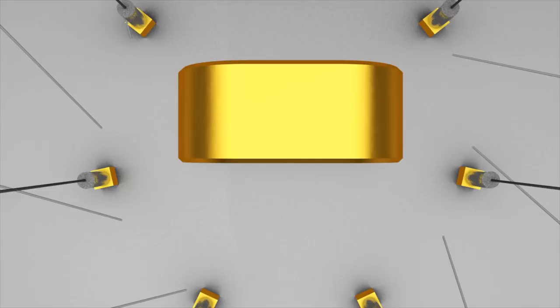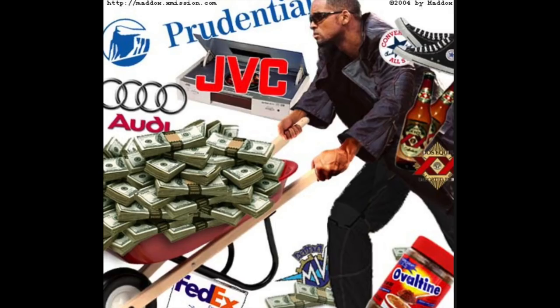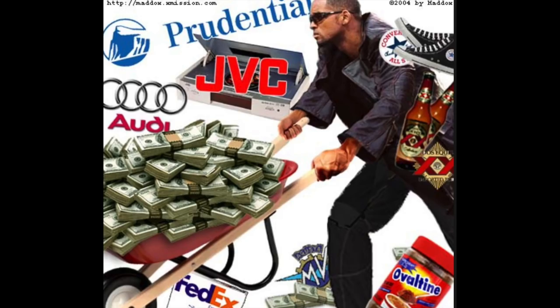The number 9 spot goes to iRobot, which released on July 16, 2004, featuring Will Smith. iRobot definitely ruffled some feathers for viewers that really didn't like to see product placement in movies. They had so much product placement in this film, it was actually a bit distracting and could have taken away from the narrative.